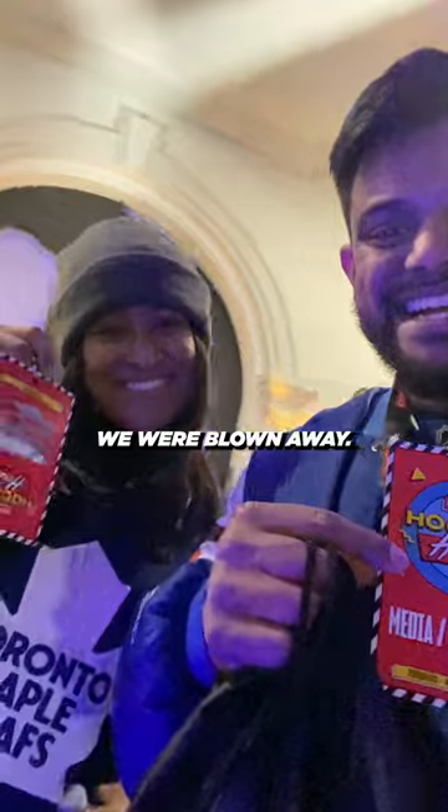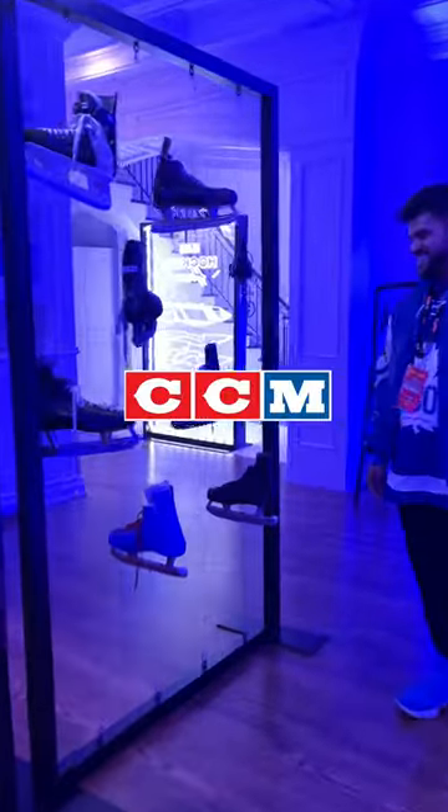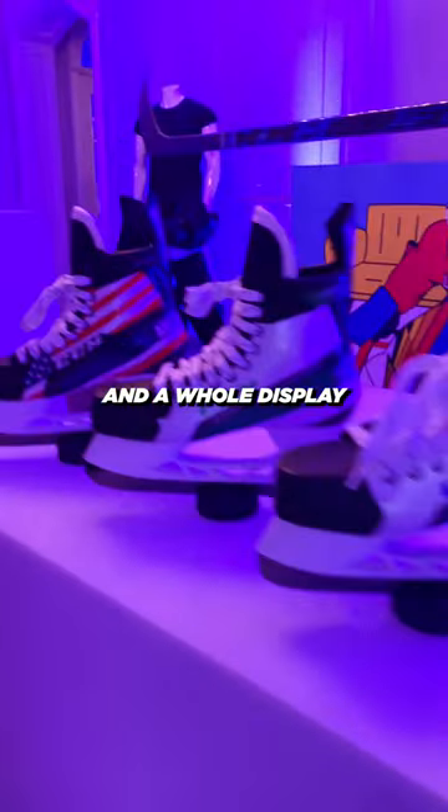Right when we walked in we were blown away. We checked out the evolution of the hockey helmets and the skates from CCM, their vintage stick collection, a fully geared mannequin wearing the best gear in the game, and a whole display of the coolest and newest gear from CCM.